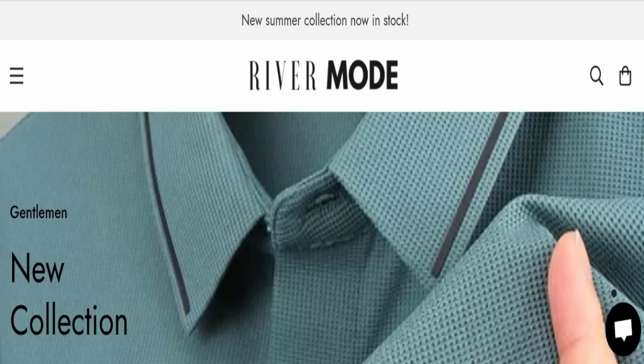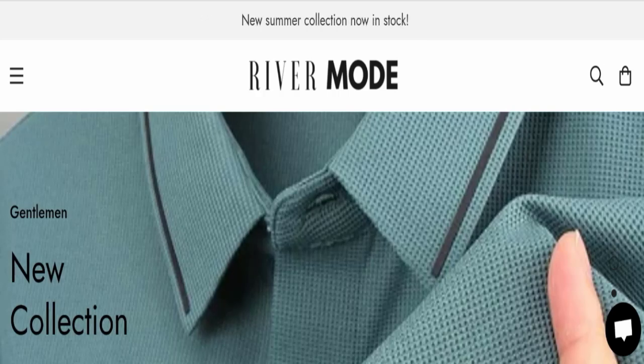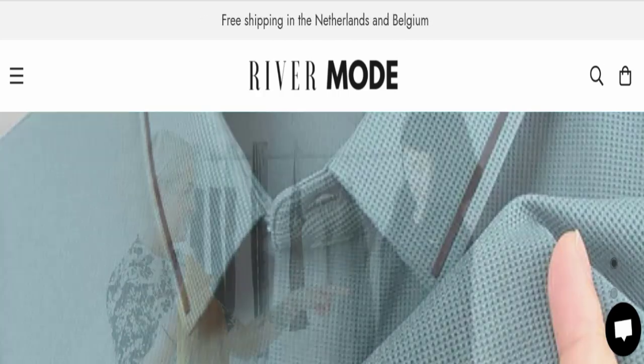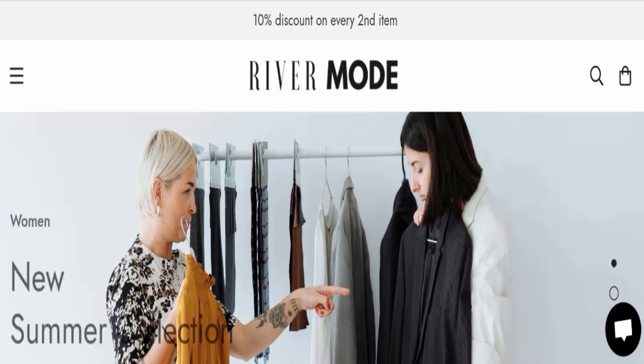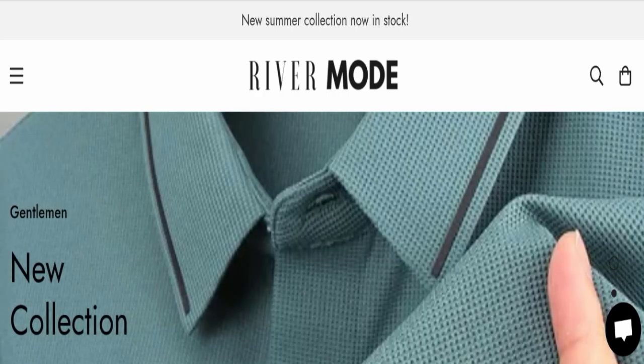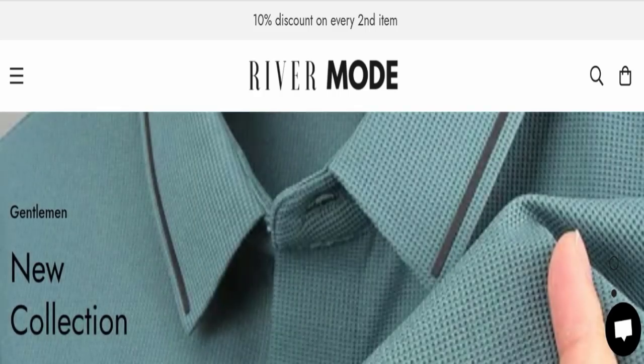Hello everyone and welcome back to my YouTube channel, Scam Advice. Today's video is about River Mode reviews. We are going to give you an unbiased review, so please stay connected with us. If you are going to buy any product from this website, or if you have not received a product or got a damaged product, please watch this full video to find out how to get your money back. This topic is very popular in Netherlands.